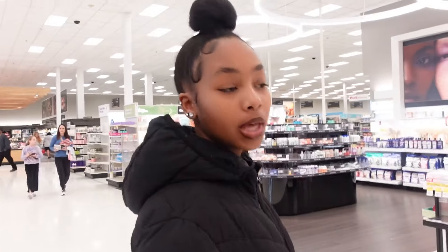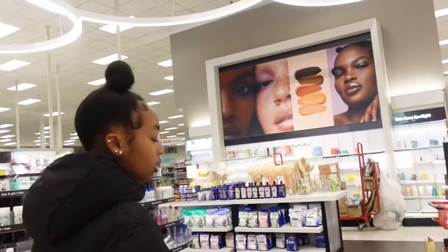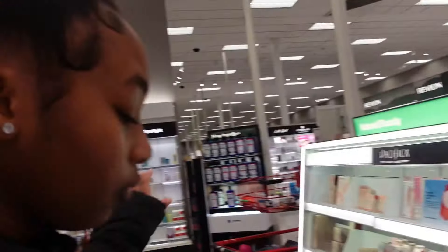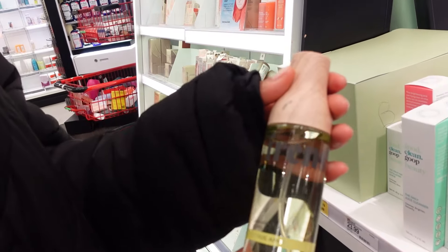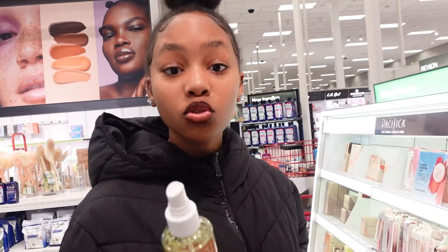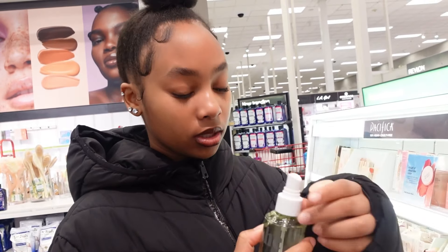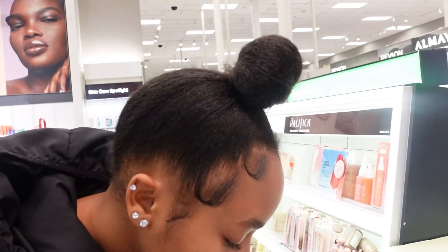We're in Target now and I'm getting ready to show you some hygiene products. The first thing I want to look at is this little area right here. They kind of moved Shea Fresh from over there to right here. I really like their fragrance — this is a citrus amber body and hair mist, and I really like the smell. It smells super fresh, like something I would want to smell like, so we're definitely going to get this.